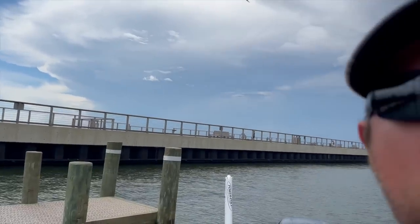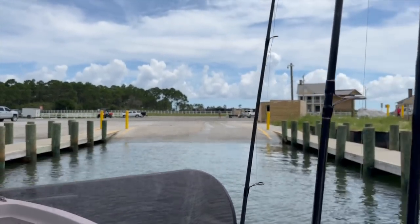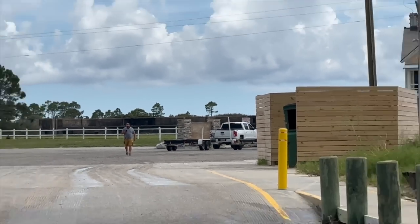Welcome back to another Bama Saltwater Fishing video. I'm Steven, Bama Saltwater, and I've just launched the boat — my 24-foot bay boat down here at Fort Morgan. My buddy Malik is with me today. We have some cut bait, some bottom fishing rigs, and we're going to do some fun fishing — try to find some redfish, sharks, whatever wants to hit our cut baits.